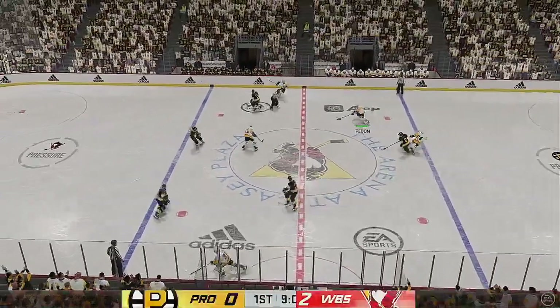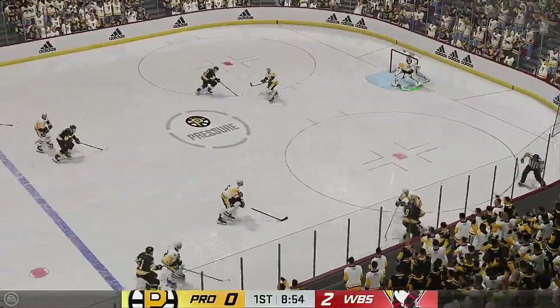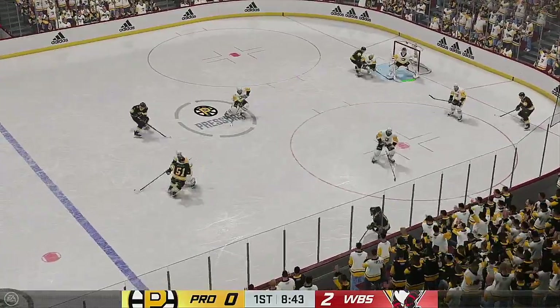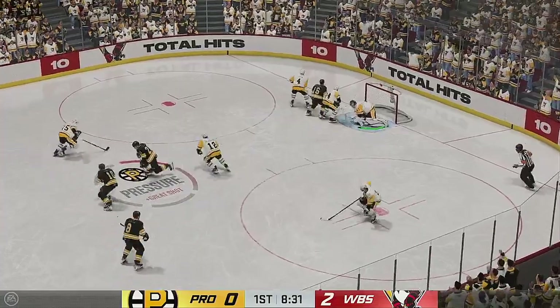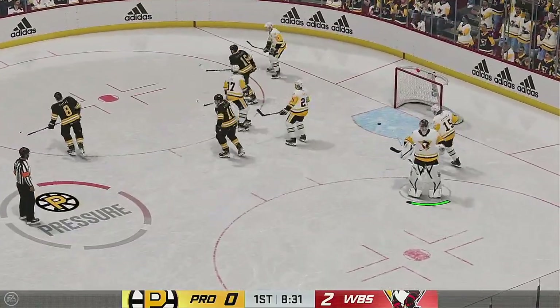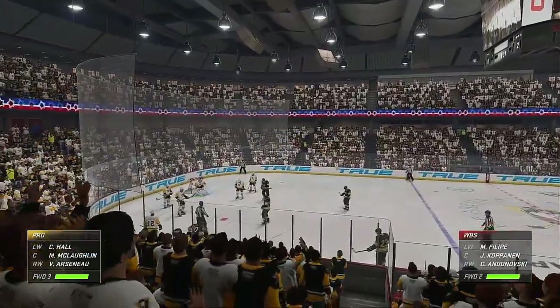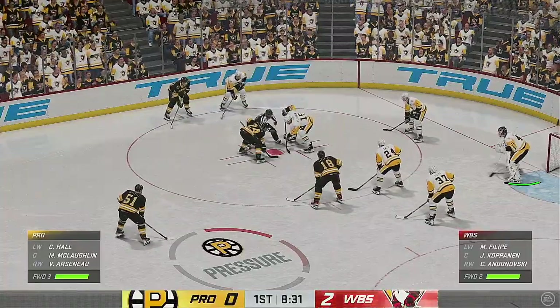Wilkes-Barre/Scranton's won the draw in the neutral zone. Smart, heads-up play to intercept the pass. Providence has been working hard all night, James — they've been intercepting pucks, in great stick position, and it's been a defensive clinic. You've got to find ways to get to the other side of the puck and generate some offense. Here in the back half of this period, the Penguins have recently taken a two-goal lead.